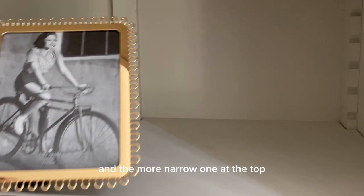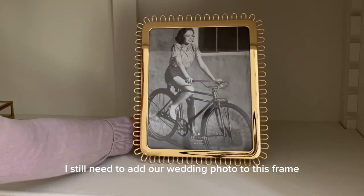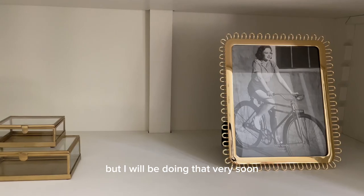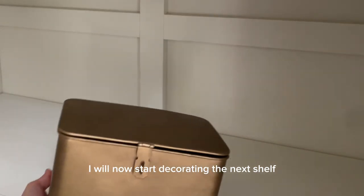On the right side I'm placing a tall picture frame. I still need to add our wedding photo to this frame but I will be doing that very soon.